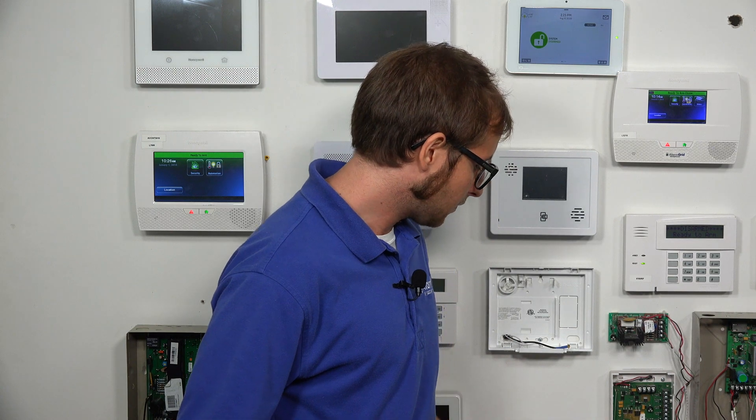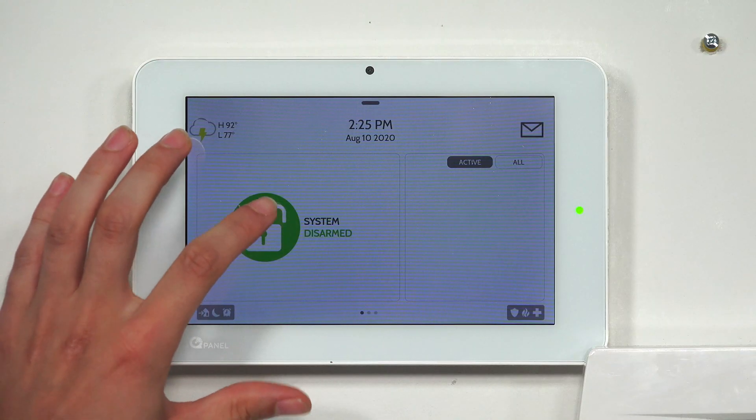So we have the feature on our system. I'm going to show you it with the feature enabled, and then with the feature disabled. We have two sensors programmed with our Qolsys IQ Panel 2 — a front door and a back door. So we're going to try to arm away right now.